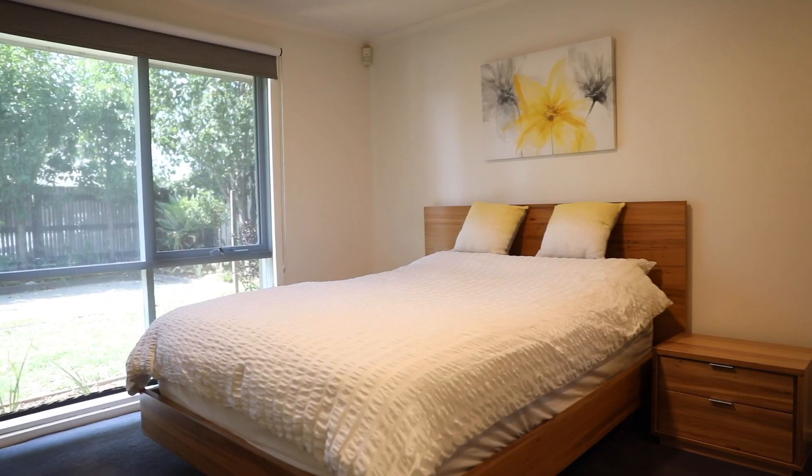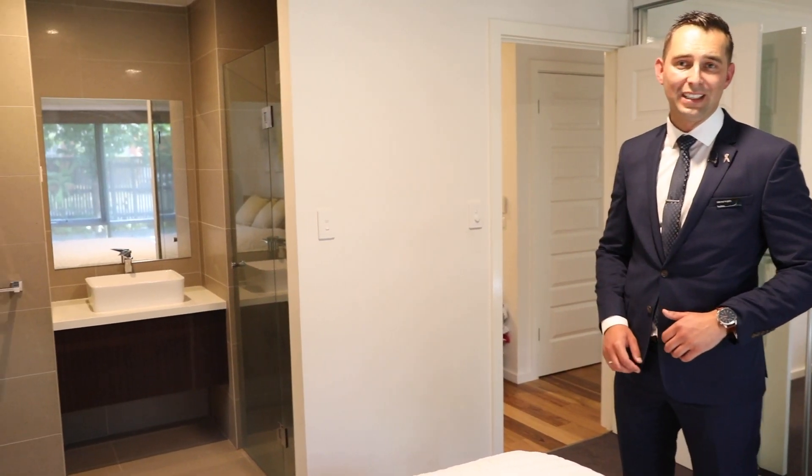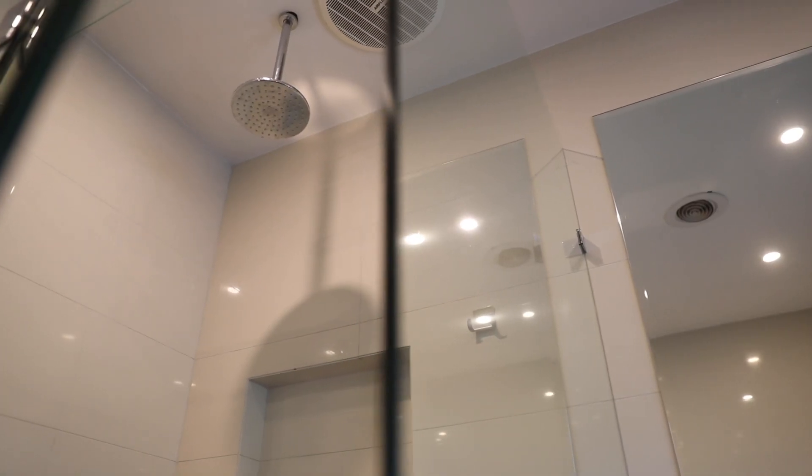This master bedroom sits at the front of the house with plenty of cupboard space, and have a look at the ensuite. These further three bedrooms and a family bathroom complete with a frameless glass shower.